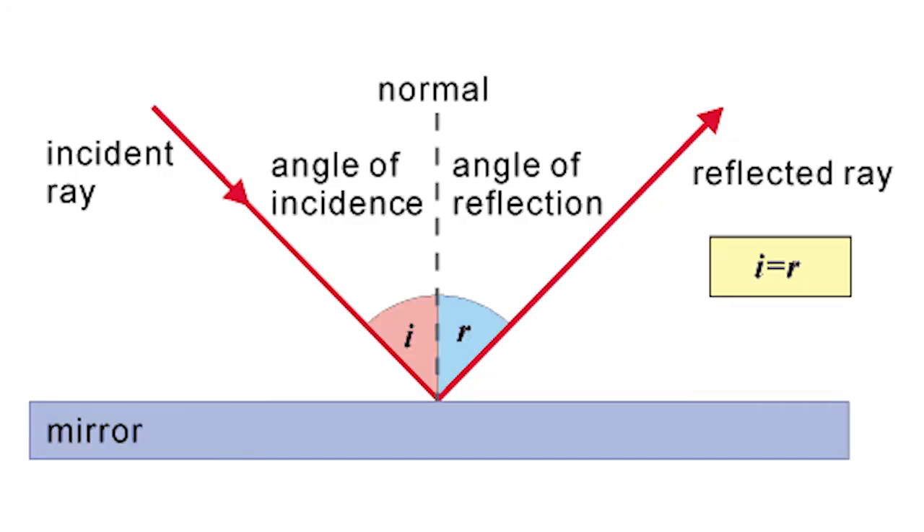The standard mirror functions due to the law of reflection. The law of reflection states that the angle of incidence — the angle at which light comes into the mirror — must be equal to the angle of reflection — the angle at which light is reflected from the mirror — meaning that whatever is right in front of the mirror is exactly what you see in it.